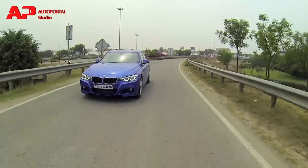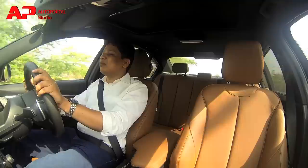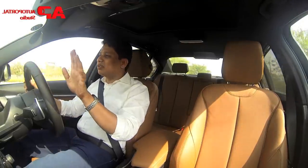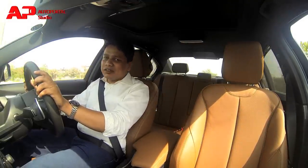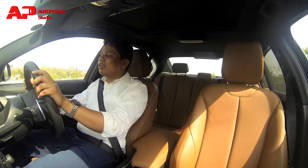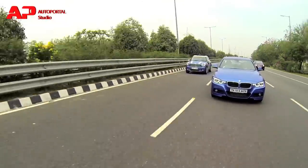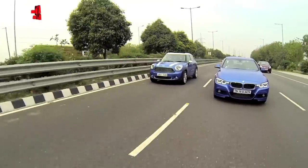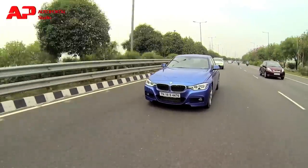If you think that those improvements to the suspension have made this car soft and a bore to drive, you could not be further from the truth. This is still the best driver's car in this segment, and that softening of the suspension only makes it a better car for those who prefer to be chauffeur driven. Overall, the 3 Series is now a great all-rounder.